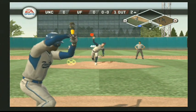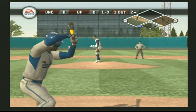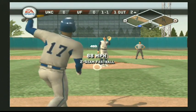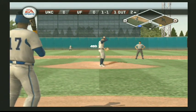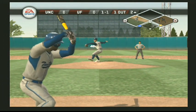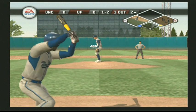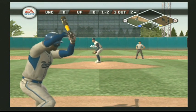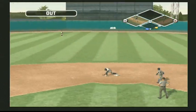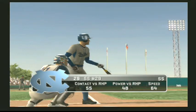Number 17 is up next. Runners at first and third. Well, didn't look like that one went through the zone. Runners at first and third. Swung right through a fastball. Hit toward short — he's out of there, throw to first, and they score the first run of the game. Number 29 is digging in.